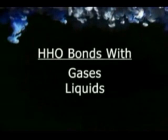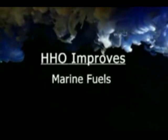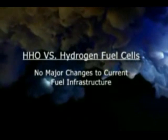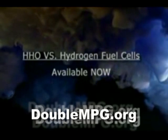HHO's ability to bond with gaseous fuels and liquid fuels, such as diesel and gasoline, not only improves their thermal content, but the environmental quality of their exhaust as well. In contrast to hydrogen fuel cell technology, HHO is much safer and does not require any changes to the current fuel infrastructure. Plus, HHO is available today and can be retrofitted to any car currently on the road.